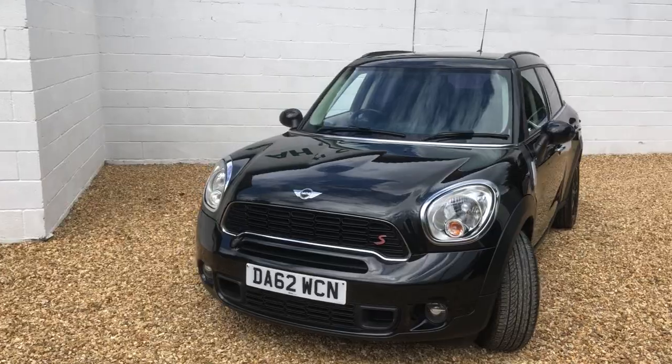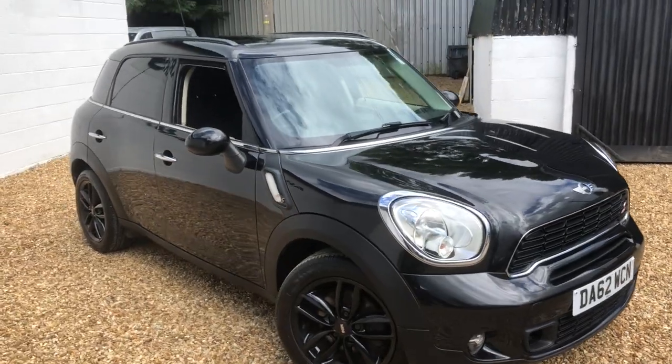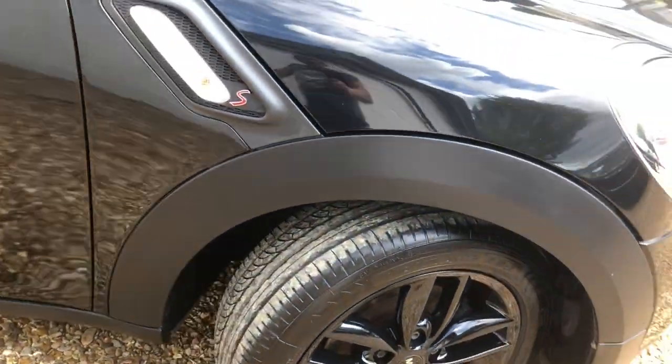In very, very good order. So bodywork, wheels — the refurb is very, very clean. We've looked after them particularly well. The wheels, the tyres, all in great, great order.